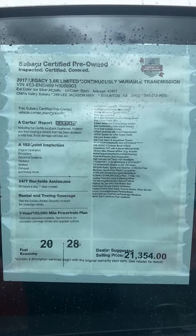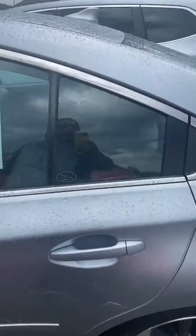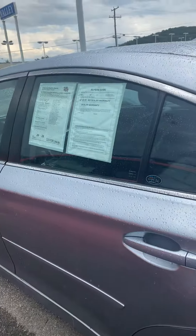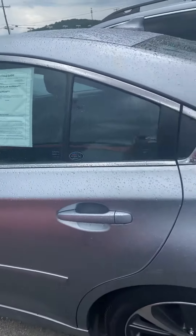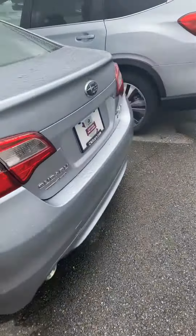Here are just a couple of facts about the vehicle. It gets great fuel economy — 20 in the city and 28 on the highway. It is still under warranty because it is certified pre-owned, which means it comes with a bit more warranty than your average vehicle.